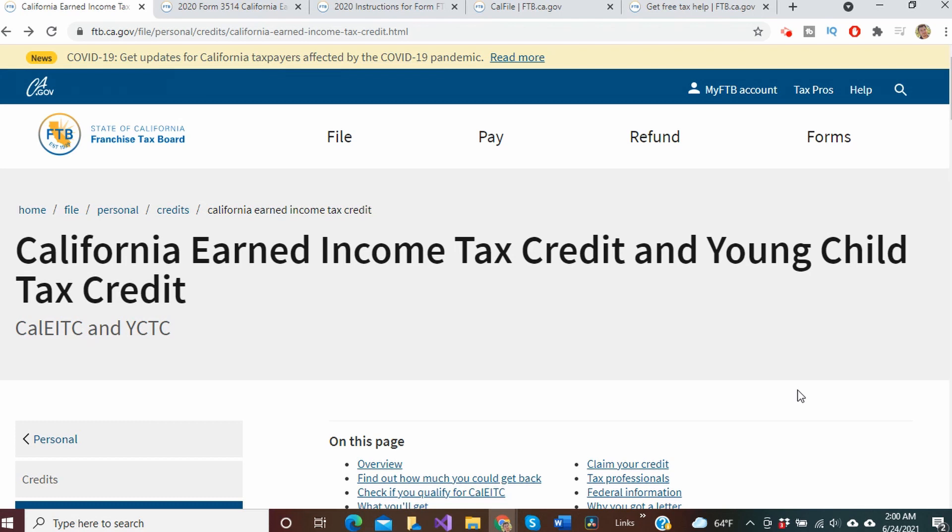What's going on guys? Josh Baldwin here from Mad Money Millennial, here with another video on the California Golden State stimulus and youth tax credit, as well as the methods and techniques to check and see how much you qualify for and how to claim it.